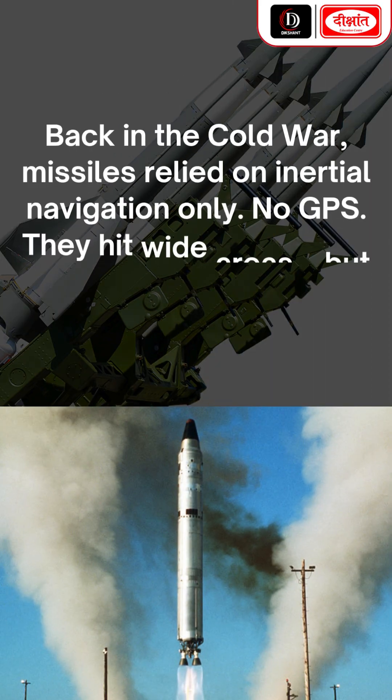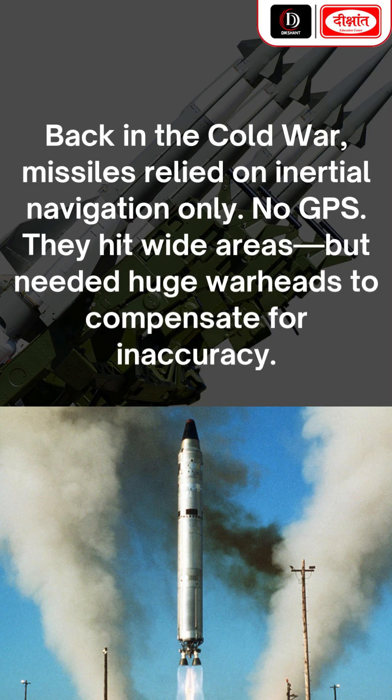Back in the Cold War, missiles relied on inertial navigation only — no GPS. They hit wide areas, but needed huge warheads to compensate for inaccuracy.